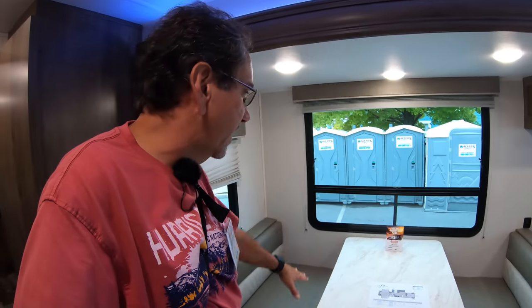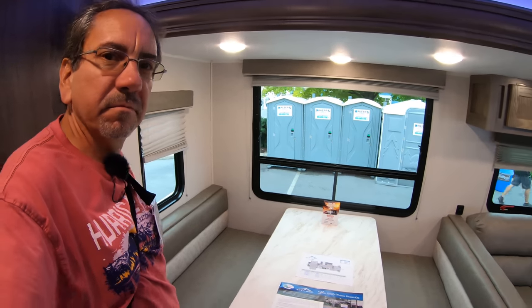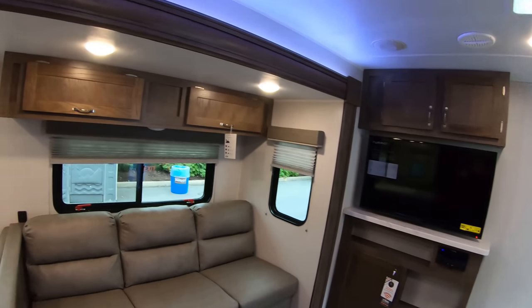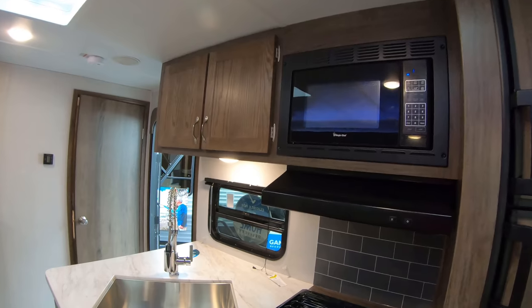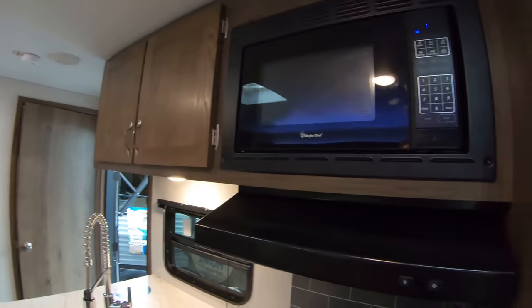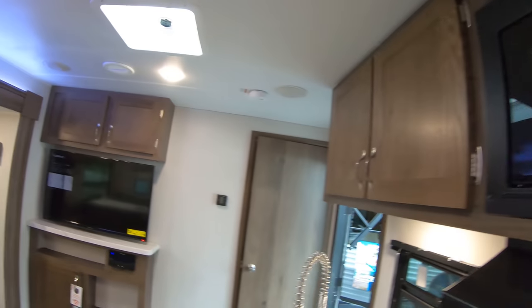Here you have the dinette — it's a four-person dinette. I guess the only people who can really watch the TV are these two, because the TV is over there, which is a compromise. I would rather see the TV here, but then it would be in the galley area, so you don't want that either. Standard microwave — just a standard one, not convection.